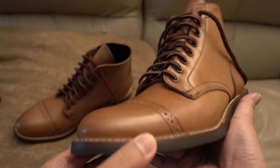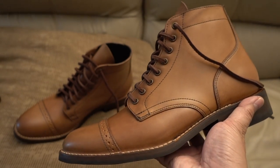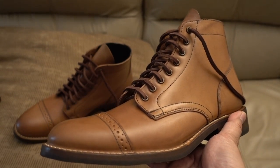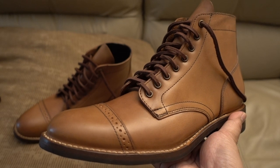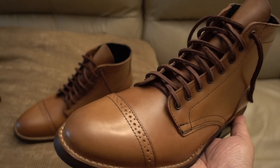I hope my battery didn't die yet. It looks like it's dying. Just an overview on the Thursday Boot Shell Cordovan Whiskey Vanguard. All right guys, peace.